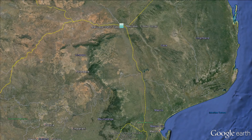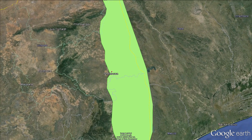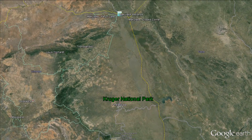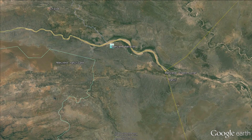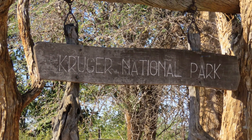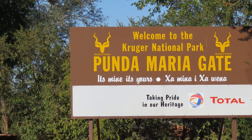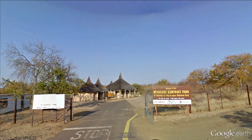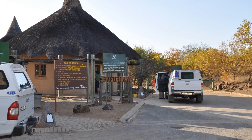The Kruger National Park is South Africa's number one tourist destination. Very few people are aware of the fact that this magnificent park is also host to a Ramsar wetland. The shortest route to reach the Makuleke Contractual Park in the northern region of the Kruger National Park is to enter the park at either the Punda Maria Gate or at Pafuri Gate.